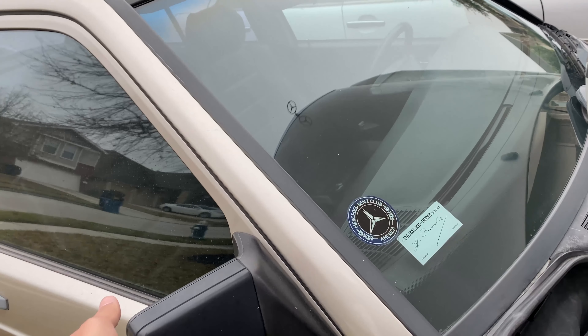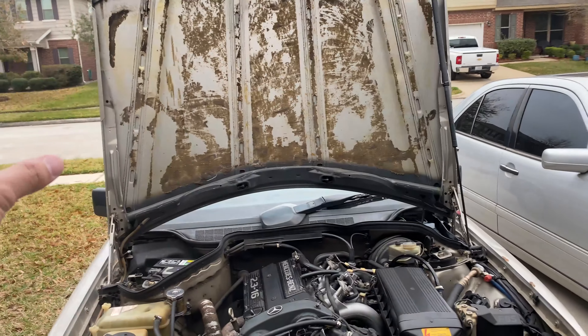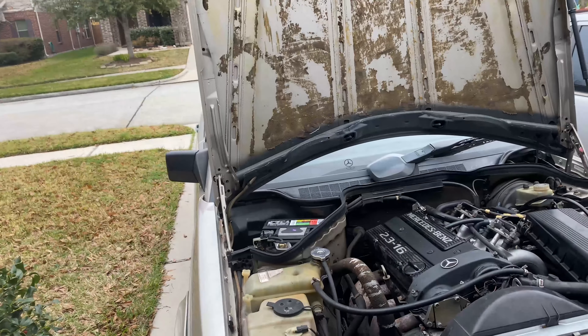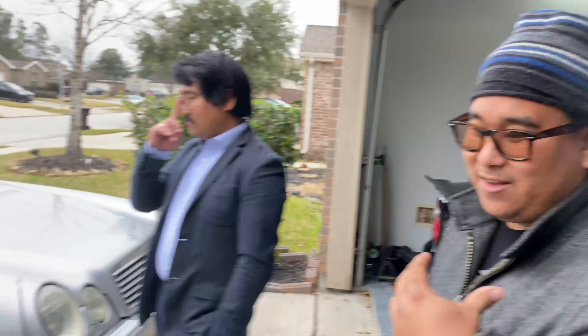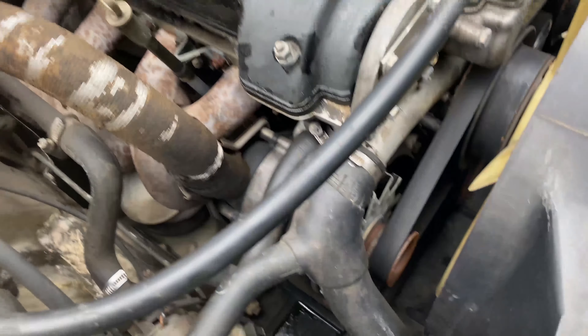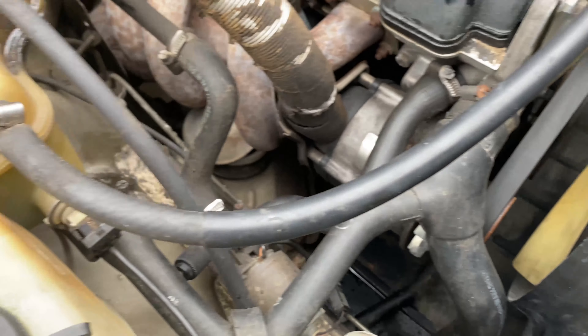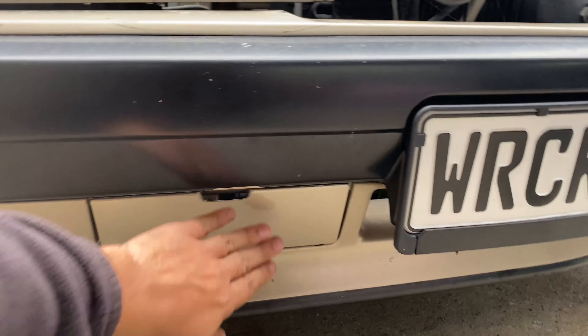The asymmetric side mirrors — one is taller and more curved — I'm not sure if that's just for better visibility, but it's interesting they didn't care about symmetry. And it still has the underbelly tray, which is pretty rare to find intact. The underbelly tray on my E300 is long gone.